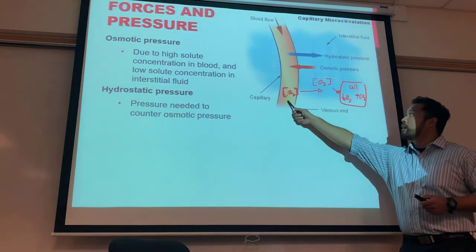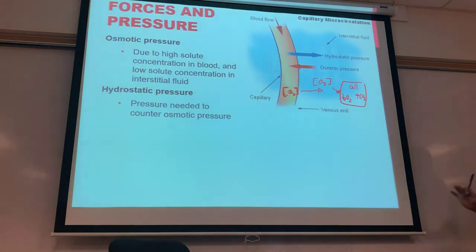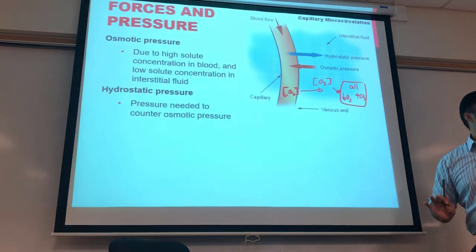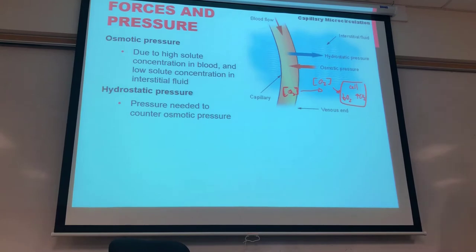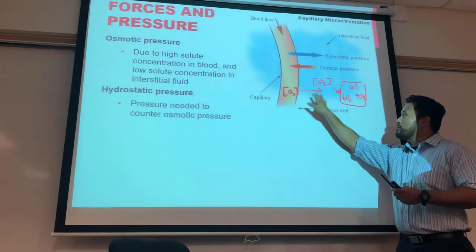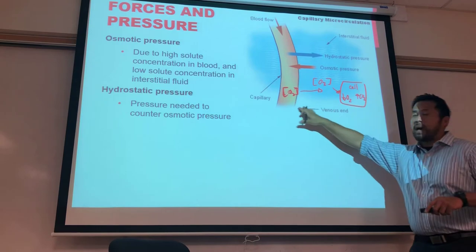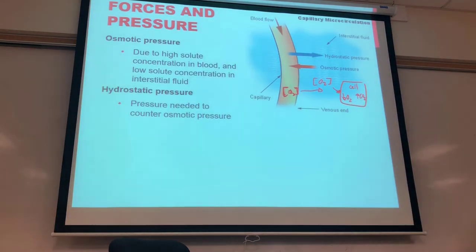Now we focus specifically on the movement of fluid itself, which is also a contributing factor for delivering O2 and glucose. Think of it as a wave — fluid moves out of the capillary carrying dissolved nutrients and gases along with it. To understand this we need to understand the pressures, using a tube with a selectively permeable membrane representing the capillary wall separating the capillary from the interstitial fluid.